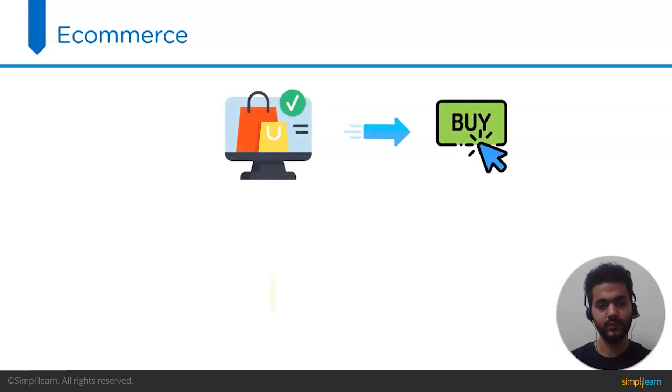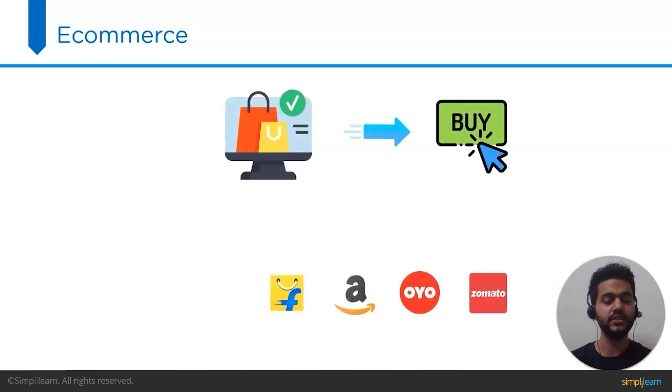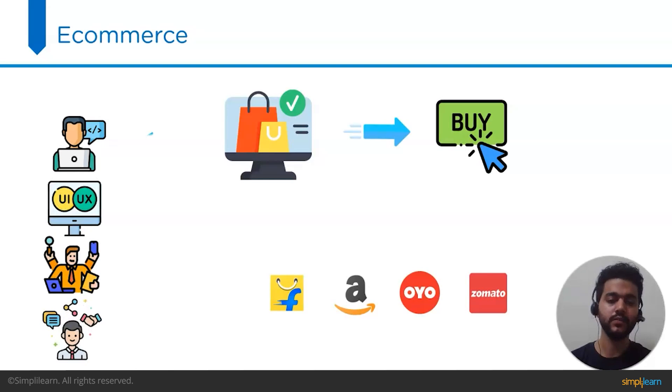The next project is an e-commerce project. The majority of websites and applications we interact with are e-commerce platforms. An e-commerce website allows you to buy things online — examples include Flipkart, Amazon, Zomato, OYO, BigBasket, and Growfirst. Including an e-commerce project on your resume is a great way to demonstrate your technical skills and experience working on a complex project. Depending on the role, it can showcase web development skills, UX design skills, project management skills, and business skills.